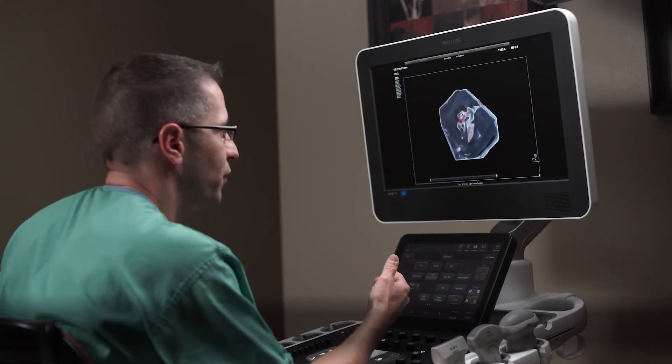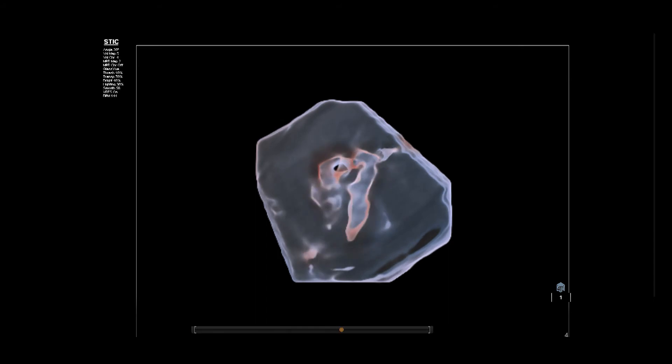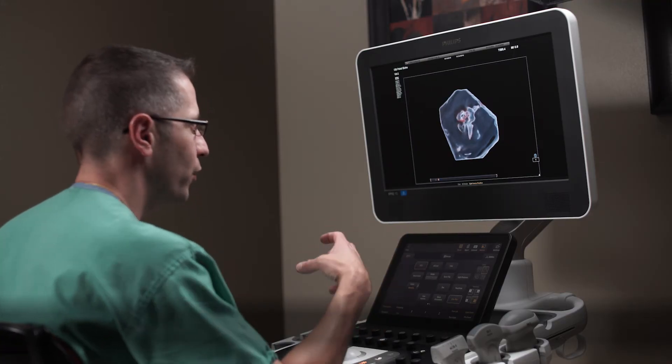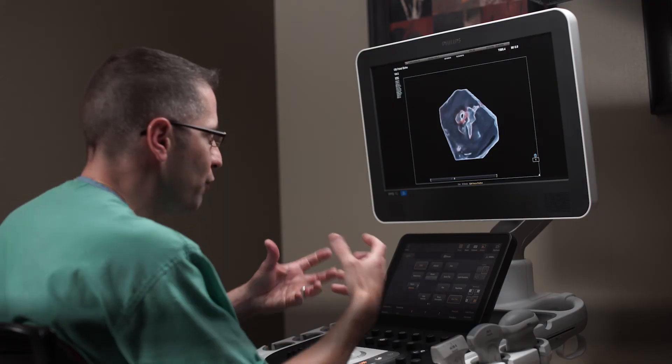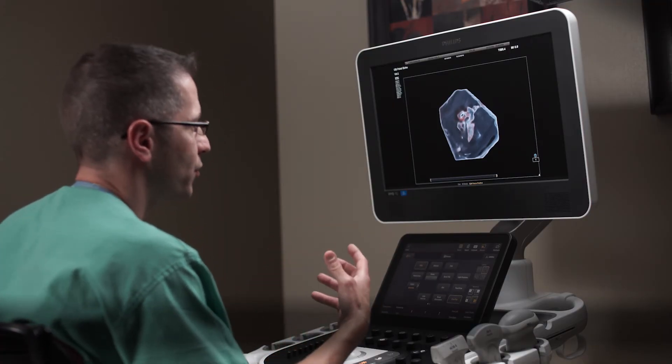As we move into Glass View analysis from TrueView, I think of Glass View as looking at a plaster of Paris poured into the cardiac volume, then removing the cardiac myocardium and being able to look into the chambers — the volume of the chambers — in a translucent fashion.